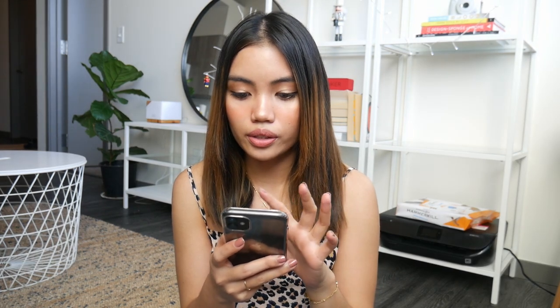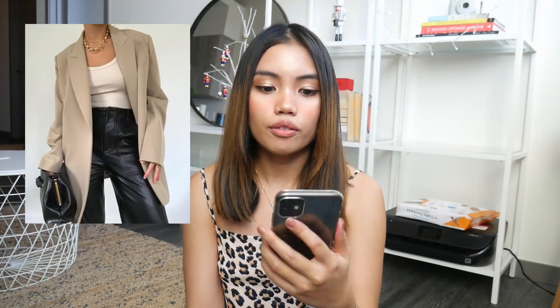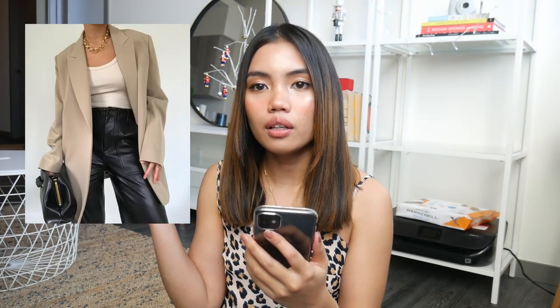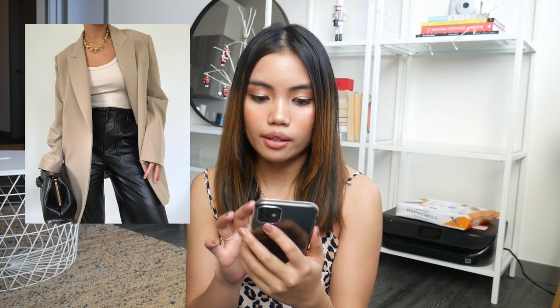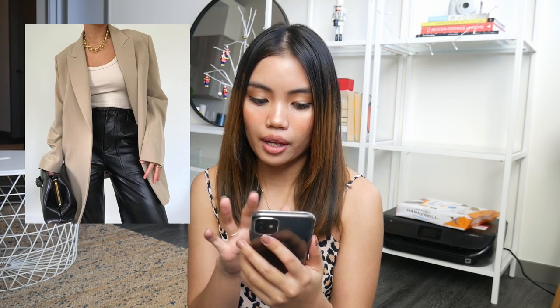I have chosen a few outfits that I want to recreate today and I'll be popping them on screen. The first outfit is this one right here — it's composed of a neutral blazer, a white top, and leather pants.